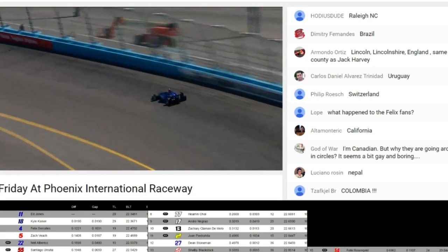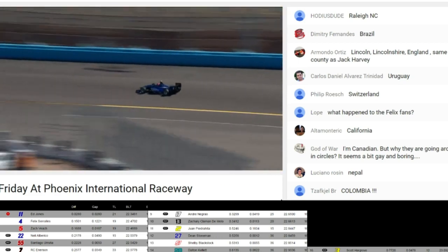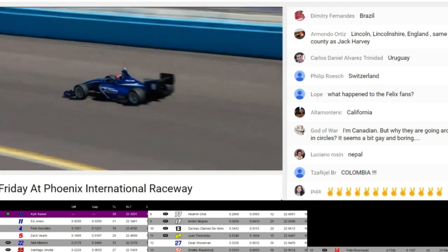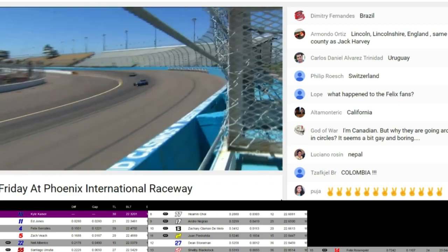A lot of action down here right now, guys — you can watch it on live timing as well. Number 18 of Kyle Kaiser is P2 when he brought the car into pit lane. Kaiser is putting on a fresh set of Cooper tires, so I expect it'll be a qualifying simulation run here right now for Kyle Kaiser.